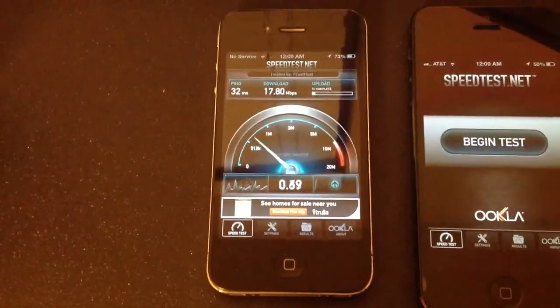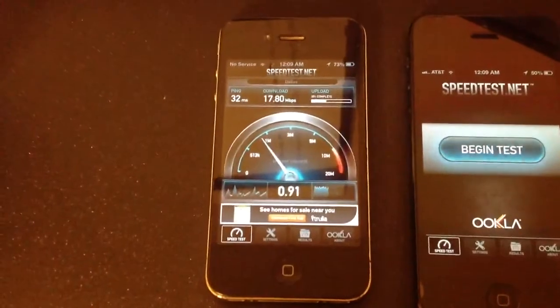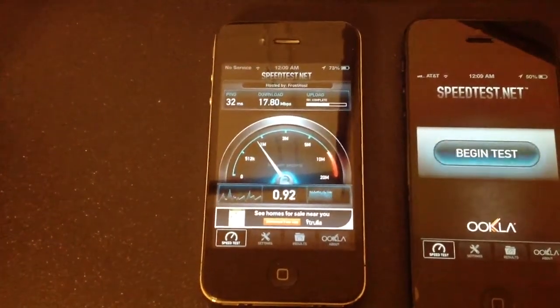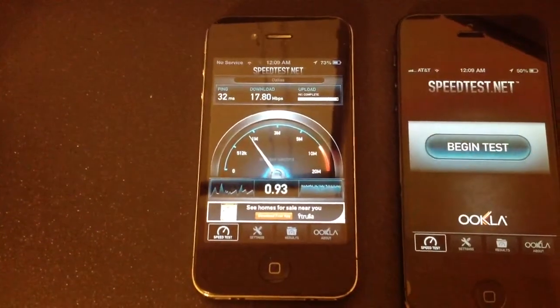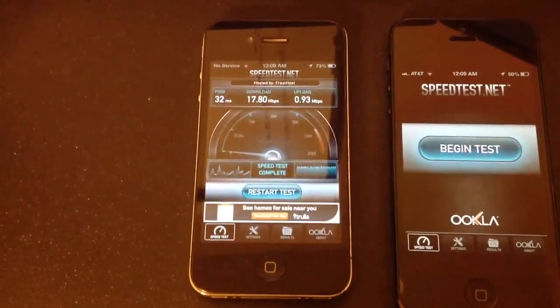It has a pretty good speed of 32 ms for the ping and 17.8 Mbps for the download speed. And we see the upload speed of 0.93 Mbps.